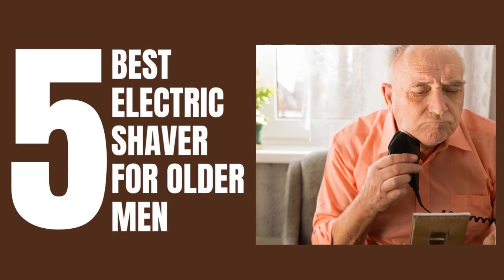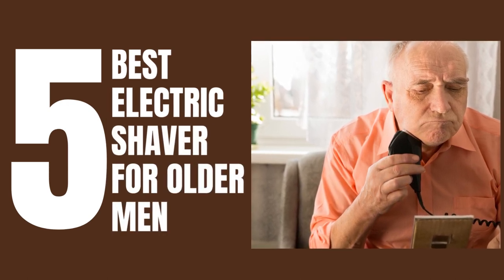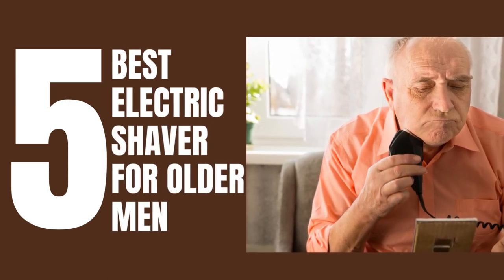Welcome to our channel. Today we are going to talk about 5 best electric shavers for older men. So let's dive in.